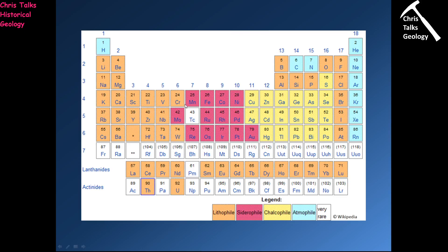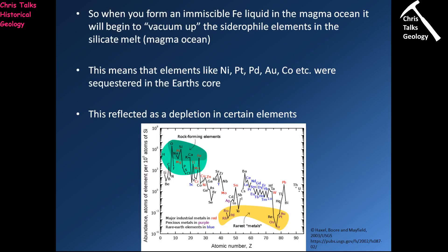That includes things like molybdenum, manganese, cobalt, nickel, ruthenium, rhodium, palladium, rhenium, osmium, iridium, platinum, and gold. So all of a sudden we can begin to see where all these precious elements have ended up — they've been vacuumed up by these iron liquid droplets in the magma ocean, and then they've been taken down to the Earth's core where they've been sequestered, and we're never going to get at them again.